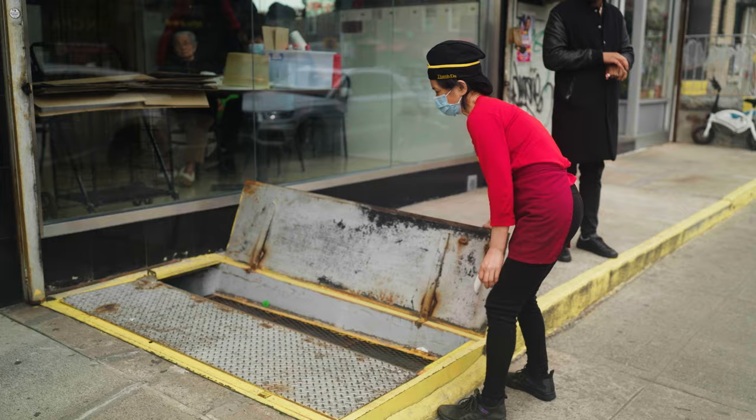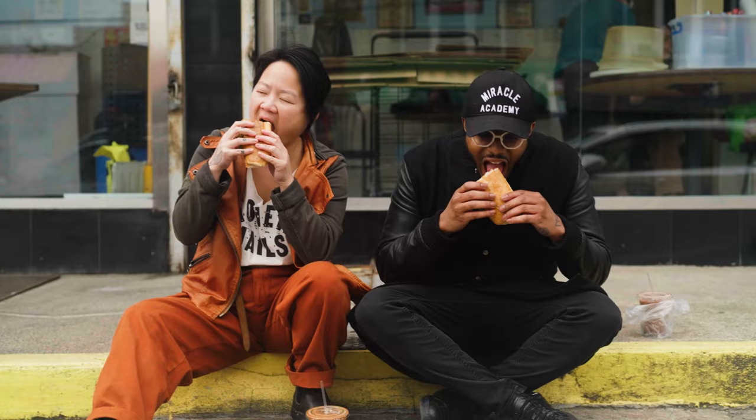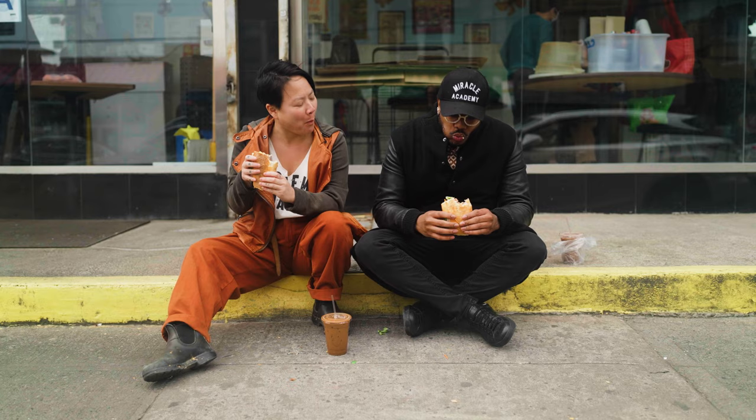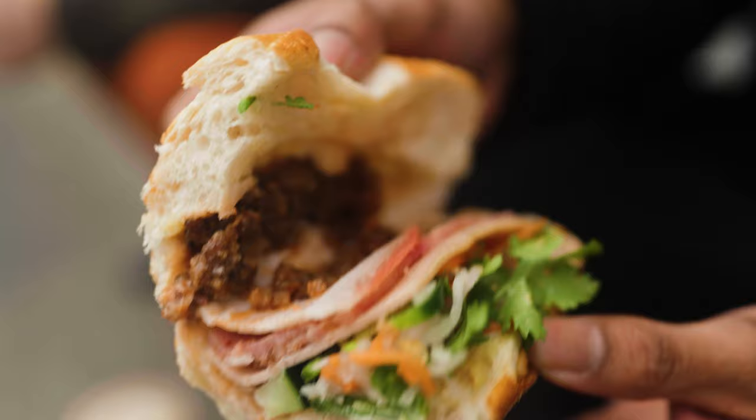I got the goods. Our table is ready. I have an iced Ovaltine for you, and a Vietnamese iced coffee for me. What do you think about that? That is pretty legit. It's all about the bread for me. The bread is the most important thing. It's absolutely perfect.